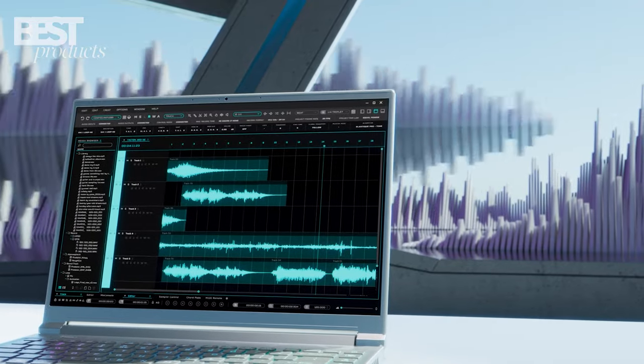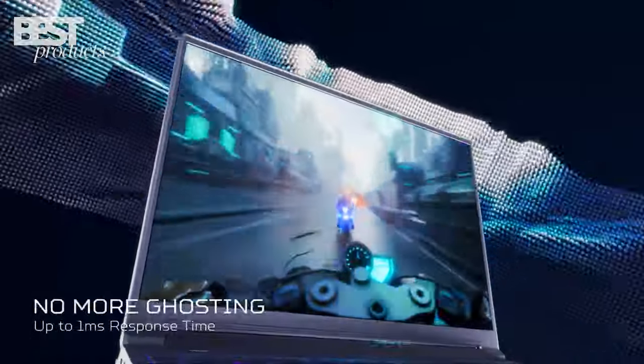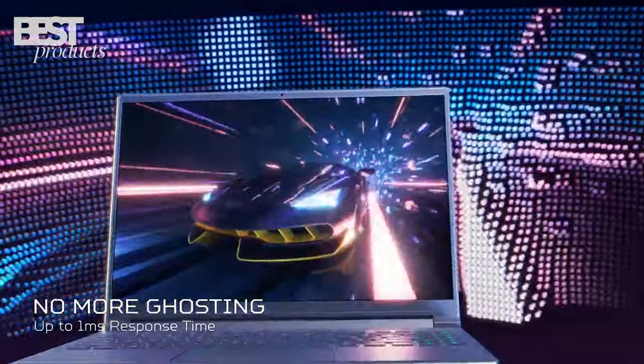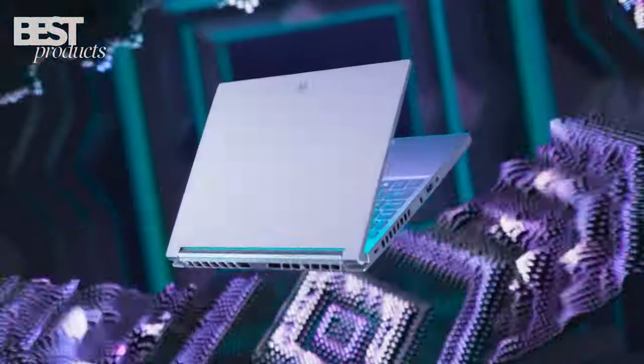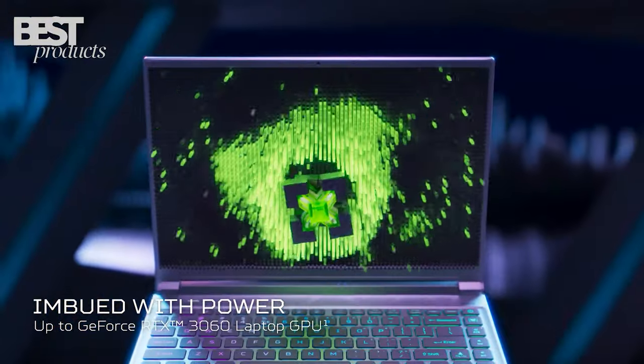The laptop also has a 99Wh battery and a touch of silver aesthetic in its all-metal body. It's perfect for gamers and creators who want a high-performance laptop for multitasking and immersive experiences.